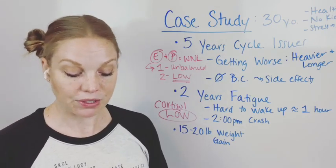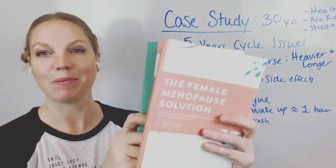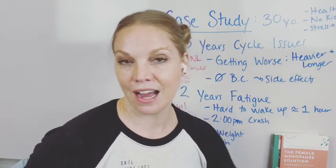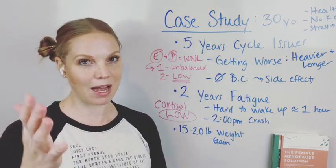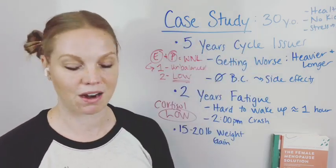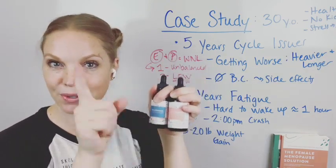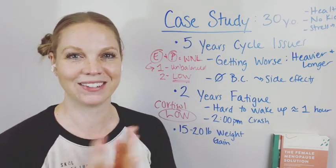If this case study breakdown was helpful, let me know and I can do more of these. She wanted to take a look because she was sick and tired of being told to go on birth control, and she really wanted to understand what was going on in her system. That's what the Dutch test is for. Other resources I have: my book The Female Fat Solution, my book The Female Menopause Solution for those in perimenopause or menopause, my podcast The Female Health Solution, my YouTube channel Dr. Beth Westy, and my tinctures for your cycle to help balance estrogen and progesterone — formulated specifically for the female body. Go get your Dutch test, and I can't wait to go over it with you.